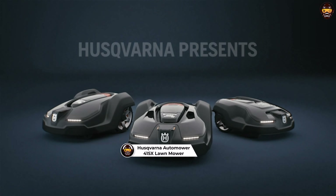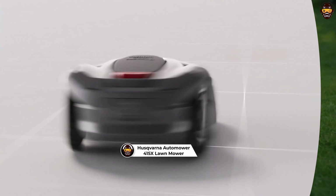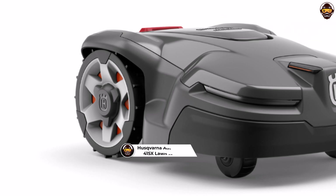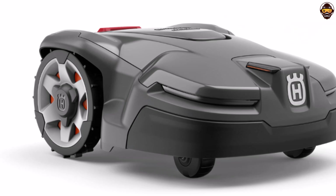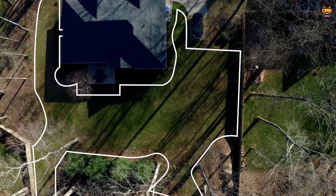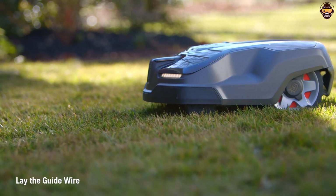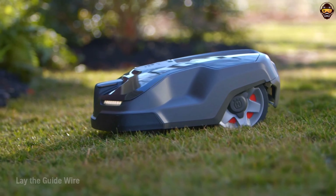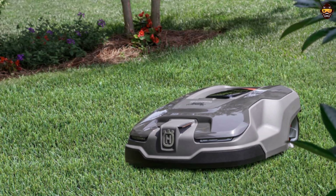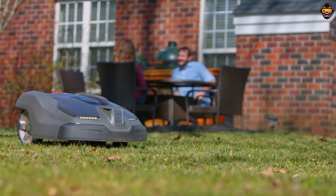Number 2: the Husqvarna Automower 415x Robotic Lawnmower. The Husqvarna Automower 415x is an exceptional choice for those in search of the best robotic lawnmower for their outdoor space. Specifically designed for small to medium yards up to 0.4 acre, this innovative mower ensures your lawn remains perfectly maintained with minimal effort. Featuring GPS-assisted navigation, the Automower 415x guarantees efficient and accurate mowing coverage.